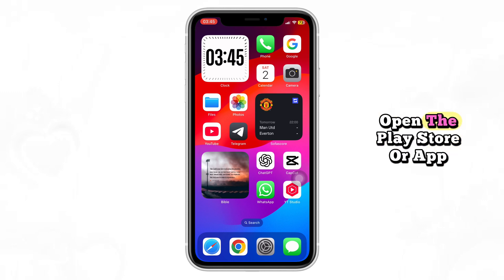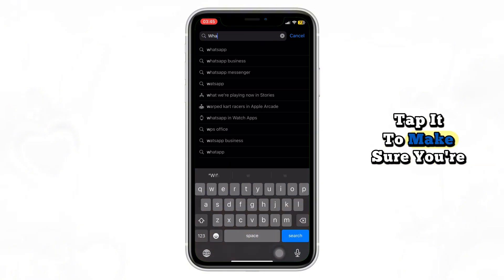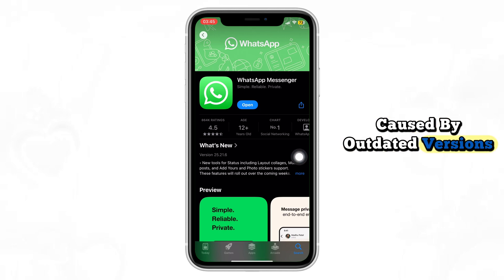Once your phone is back on, open the Play Store or App Store and search for WhatsApp. If you see an update button, tap it to make sure you're using the latest version. This alone can fix audio bugs caused by outdated versions.